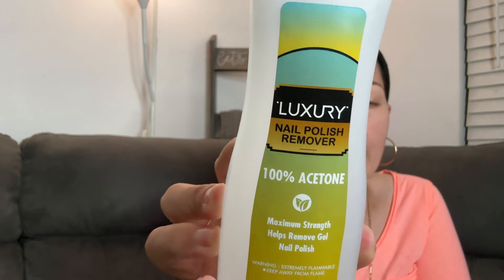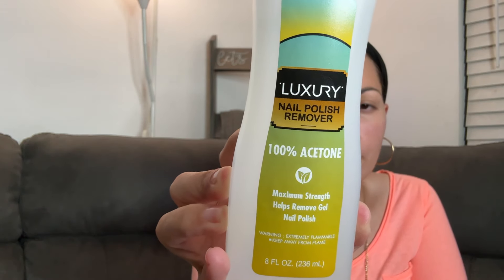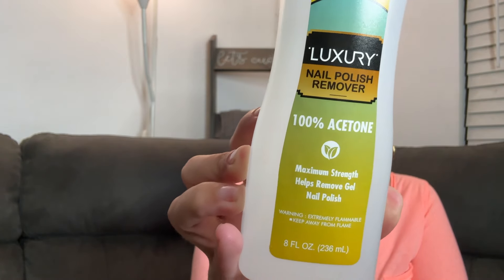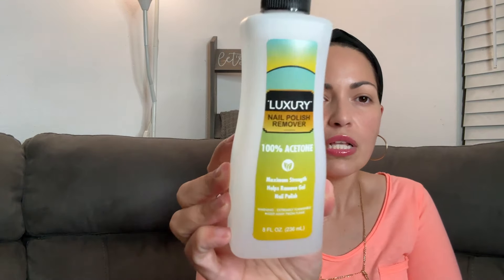I picked this up because it's 100% acetone, and 100% acetone is what you need if you dip your nails — if you use the dip powder, the way to remove them is with 100% acetone. We'll see how good this works. It's eight ounces, extremely flammable, maximum strength, helps remove gel nail polish. Haven't tried it yet, but we'll see.